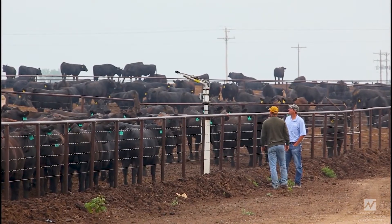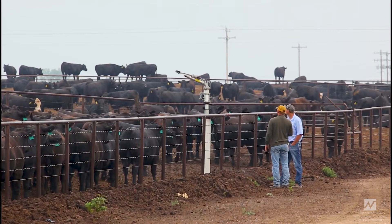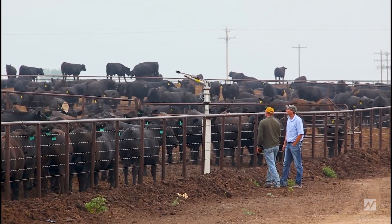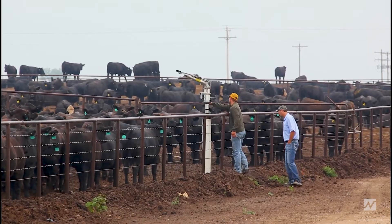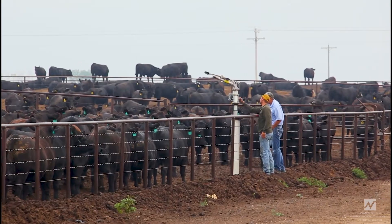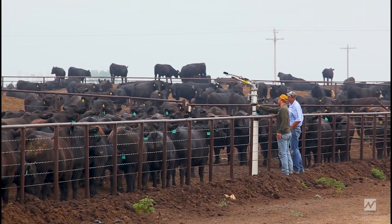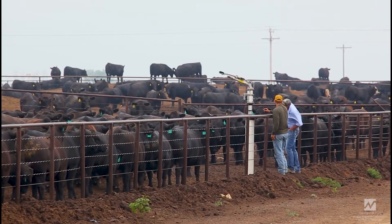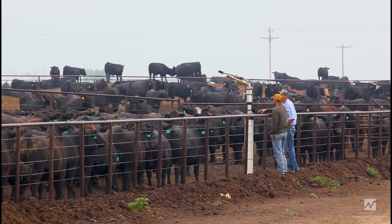Permanent Solid Set Big Gun Sprinkler Systems are perfect for controlling dust. Ideally these are installed along the fence line or on protective risers inside the pen, at least 6 feet high. They use wireless automation to cycle the sprinklers efficiently.